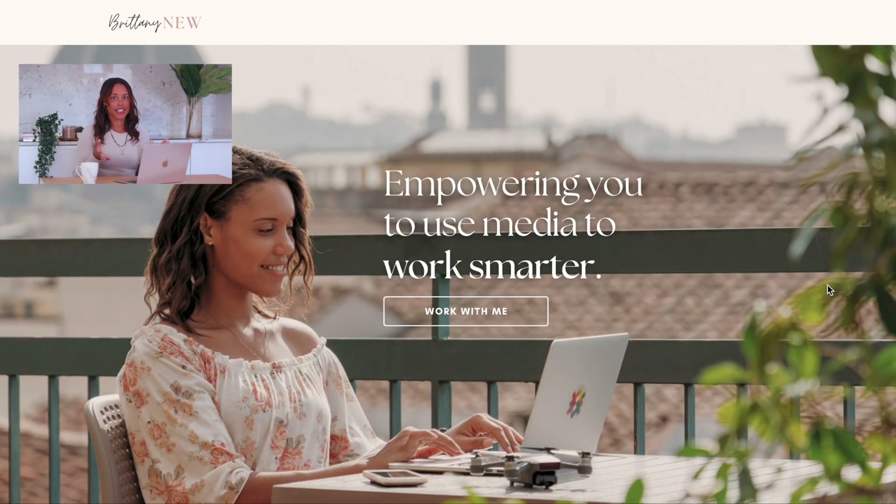Those are three good reasons why you should consider moving your website over. Now I'm going to show you what my website looks like, how I set it up, and how you can too. This is my new website — it does look a little bit similar to my old website. I'm using the same hero image picture, but I updated all the copy and pretty much everything from the bottom on.